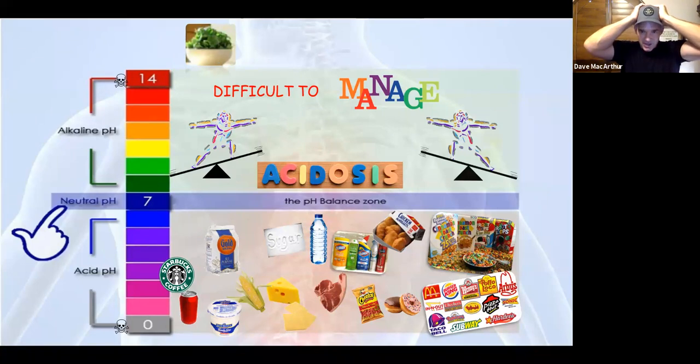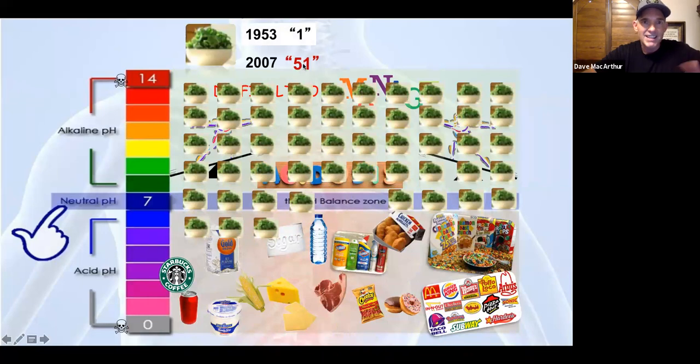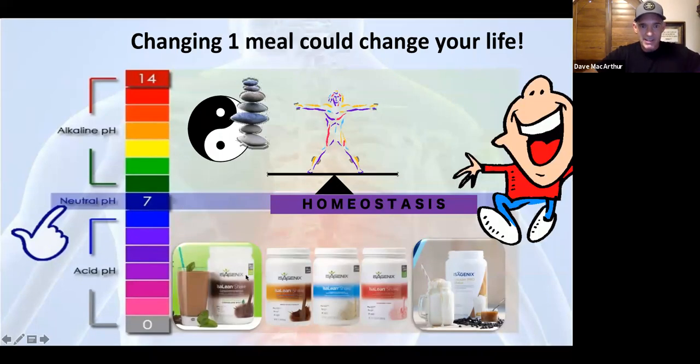One bowl of spinach used to give you enough iron for a week back in 1953. By 2007, according to UCLA, it takes 51 bowls of spinach to get the same amount of iron. Iron is a mineral your body must have. There are about 60 different minerals your body has to have at every meal — not just 60 for the day, 60 at every meal — plus your key vitamins, amino acids, and fatty acids. Thank you, John Anderson, for putting together the perfect meal. You need about 90 nutrients going into the body — 60 of them minerals — to get to homeostasis. There are over 200 active ingredients in this shake.